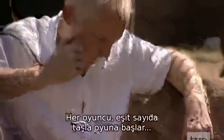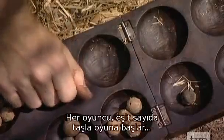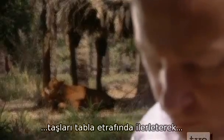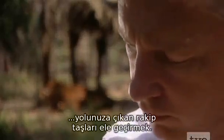Carved on the roofs of temples, each player starts with an equal number of stones, and the object of the game is to move them around the board, capturing your opponent's counters on the way.